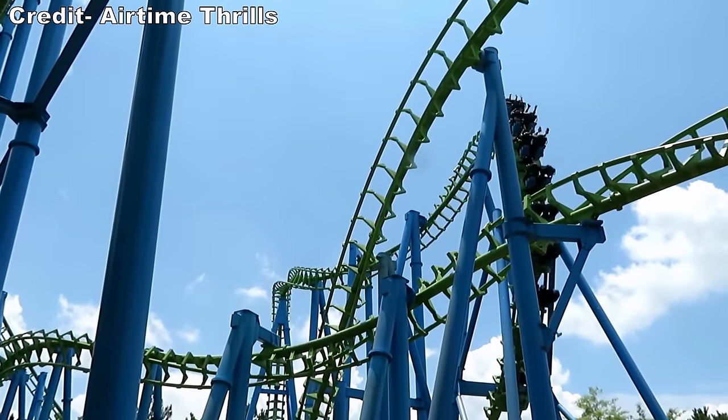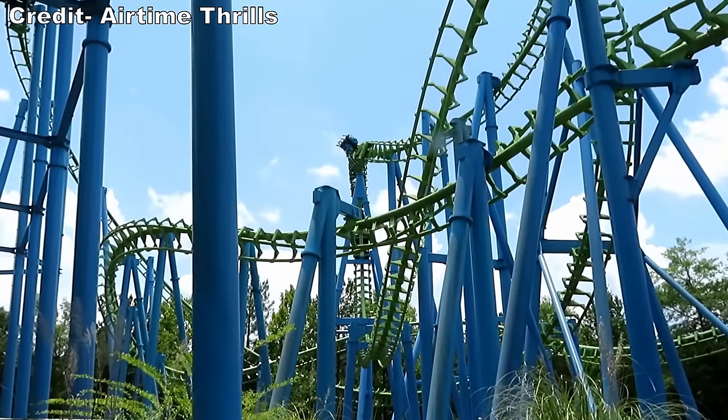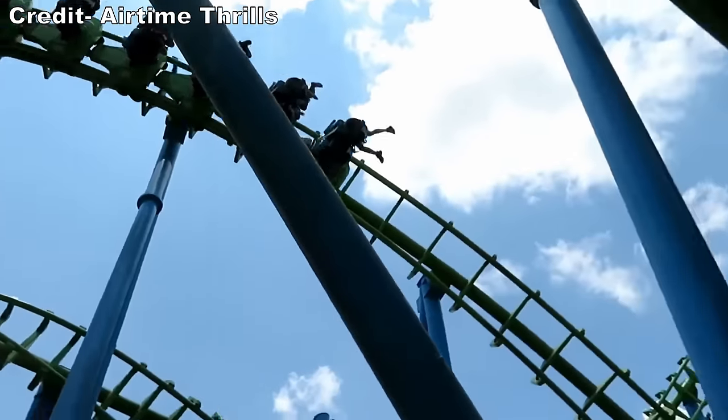While on the topic of SLCs, I have heard that Twisted Typhoon at Wild Adventures is one of the better SLCs, but I'm still skeptical because it has those aforementioned over-the-shoulder restraints.